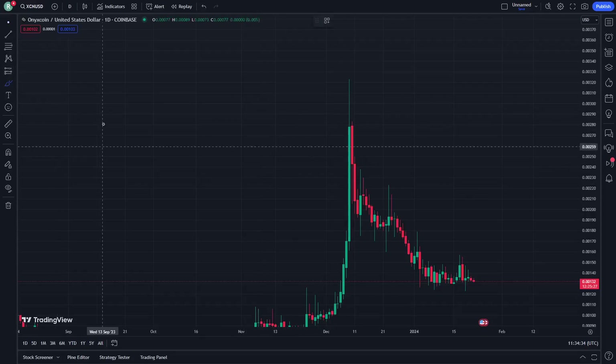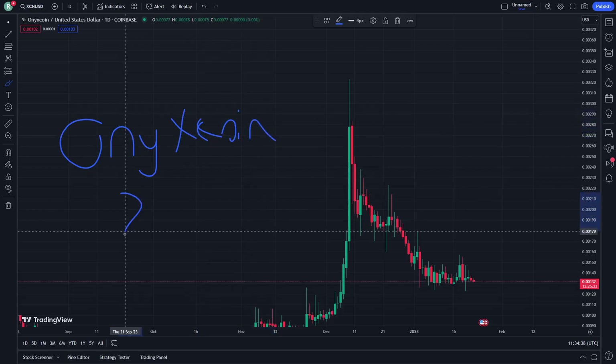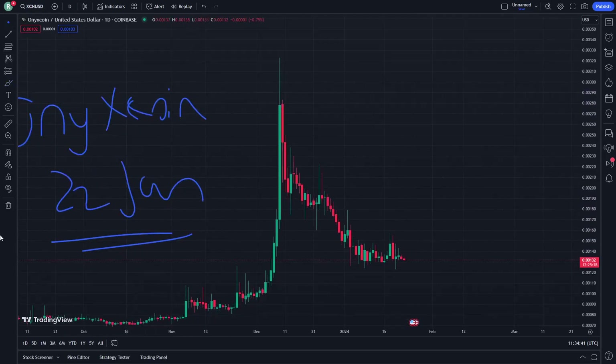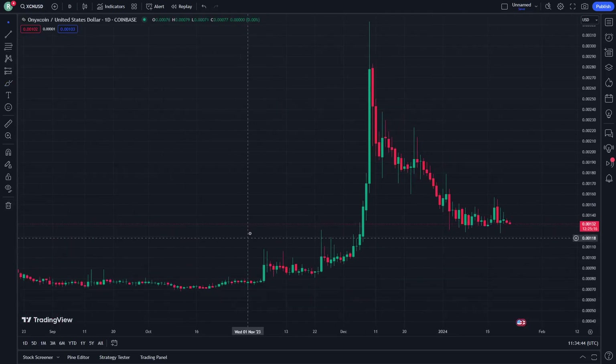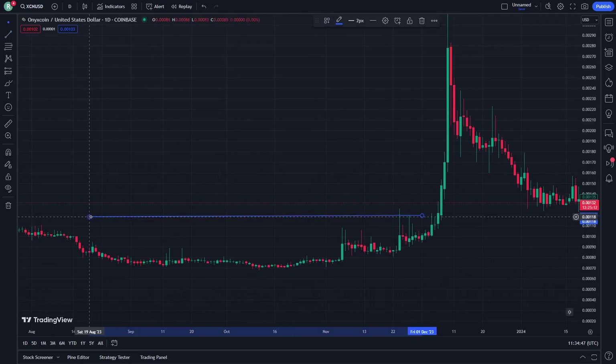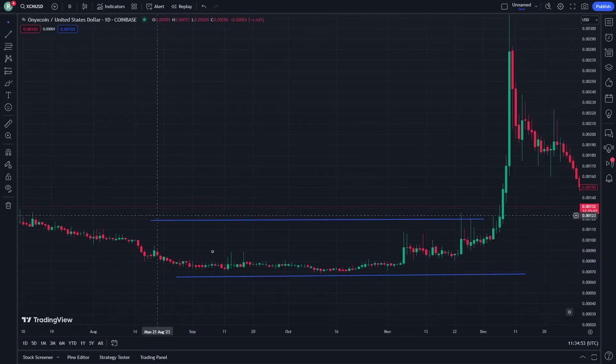Welcome back. Today I'm going to show you Onyx coin, so let's get started on this video. Don't forget to continue watching until the end — that will be important to learn more.